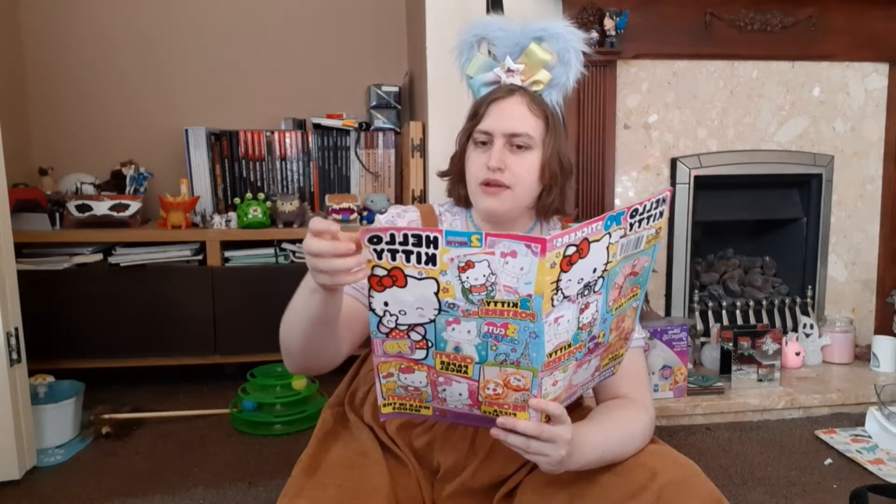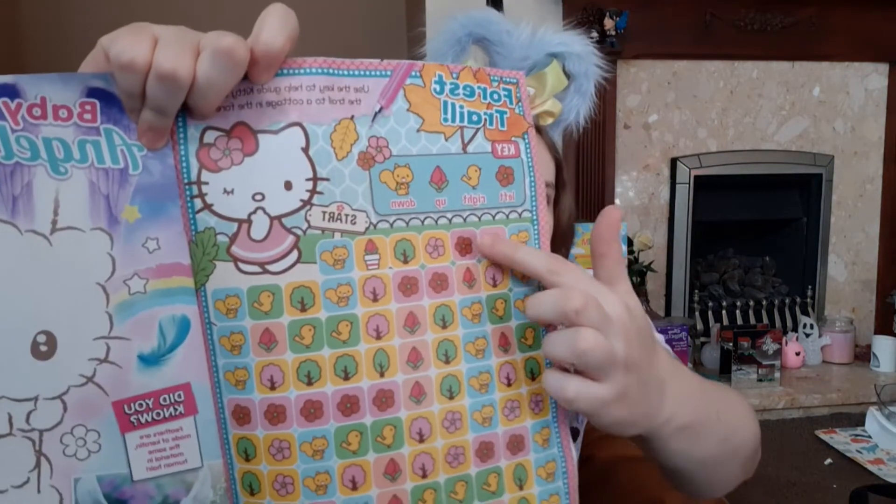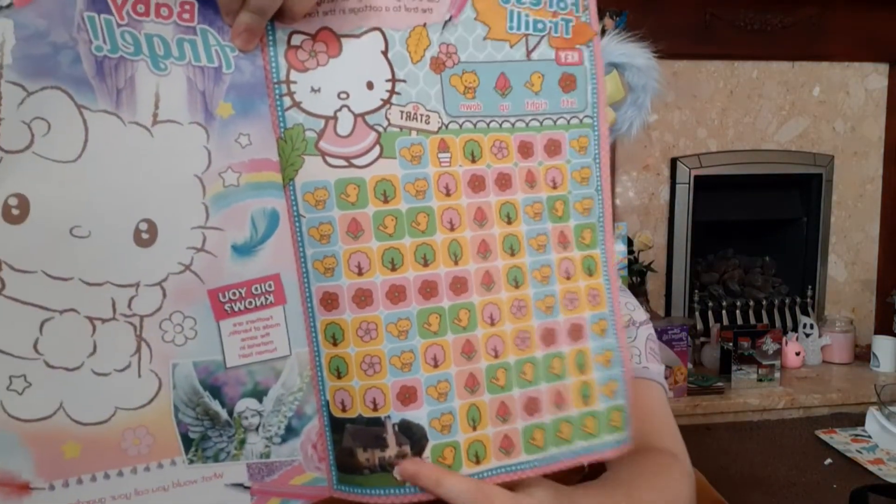The next one is Forest Trail, which is just like the one we did last time with the different colours where you have to follow the colour path and get to the cottage at the end.